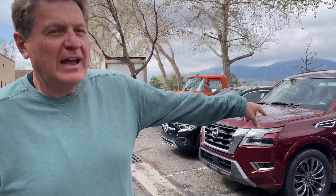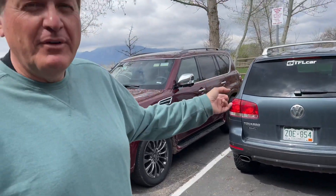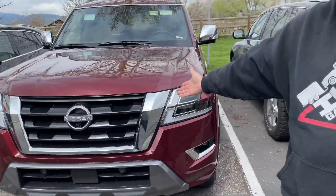Tommy took the Touareg — 'The Mighty T' — to Moab with his buddies, and Alex is editing that video now for TFL Off-Road. Tommy took it up a sand dune for the full video, which is coming soon. They also have a 2021 fully refreshed Nissan Armada Platinum Edition; Tommy and Roman did a review video that's coming soon to the TFL Now channel, though Tommy and Roman had different impressions of it.